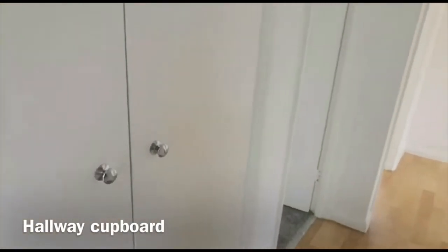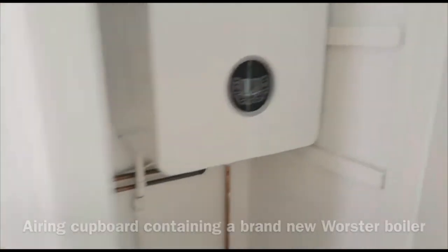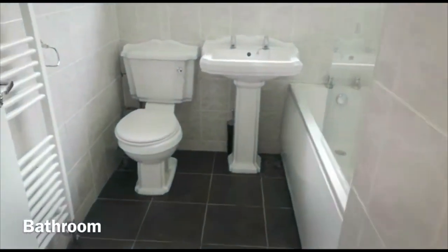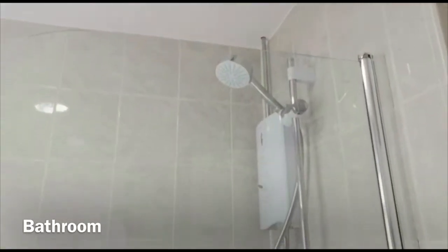Out in the hallway you've got two good size storage cupboards with shelving — good for all your cleaning appliances. Then there's your boiler cupboard with a brand new Worcester boiler installed.